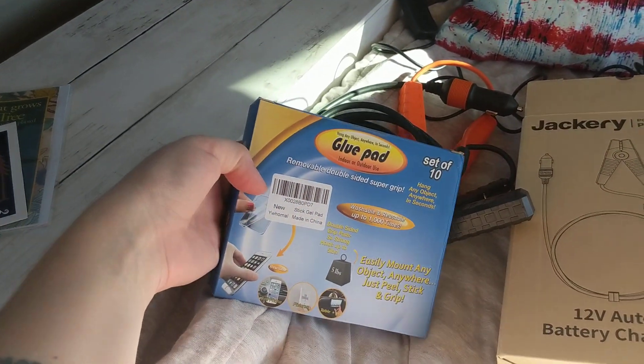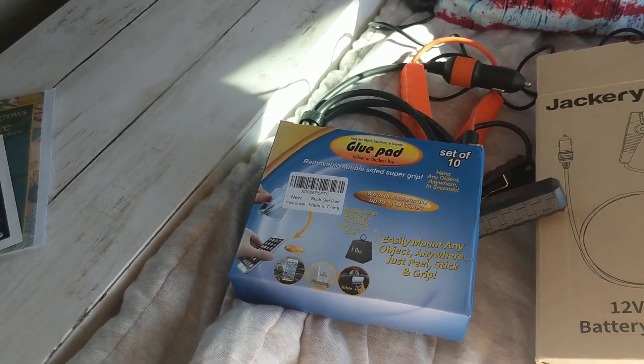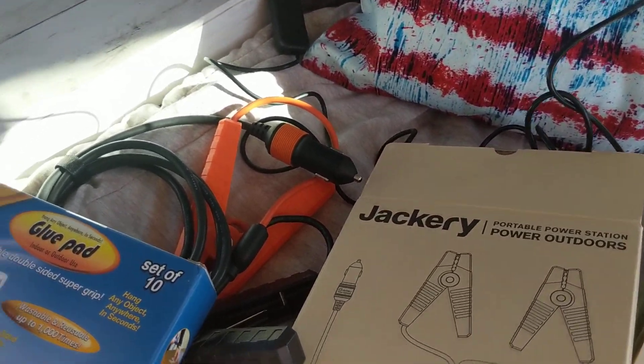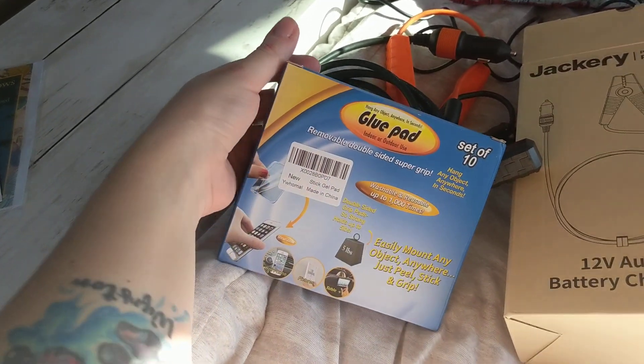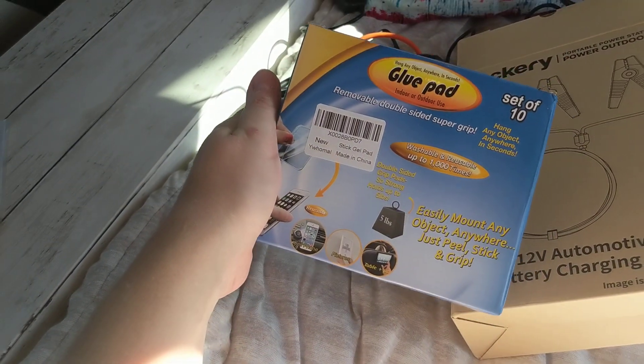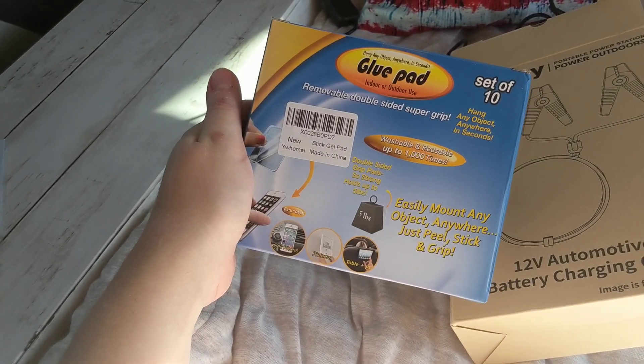These are the gel pads that I tell you guys about, that I love and swear by. I think I have a pack in here somewhere — oh, maybe not. But anyways, the gel pads that you've seen on pretty much all my other videos. I got another set! This is what the box actually looks like.